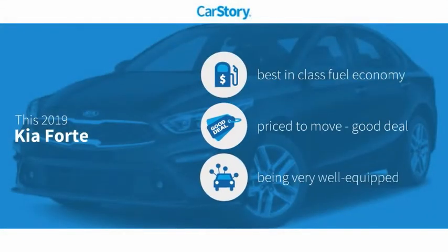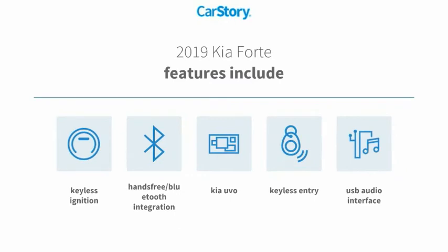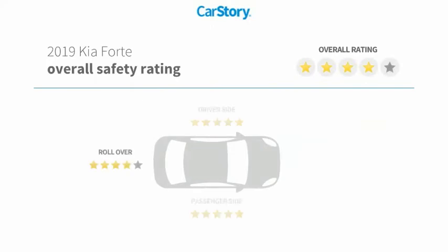Research indicates this vehicle as having best-in-class fuel economy, a good deal, and loaded with features. Features also include keyless entry, keyless ignition, USB audio interface, hands-free Bluetooth integration, and it has been listed as an IIHS Top Safety Pick with these ratings.